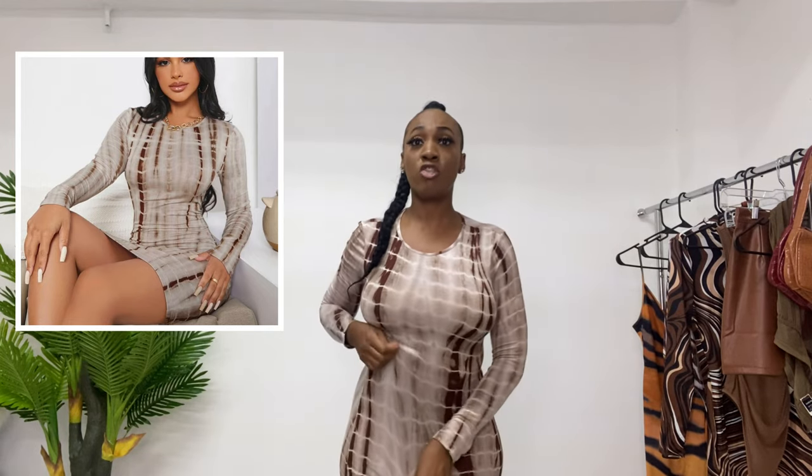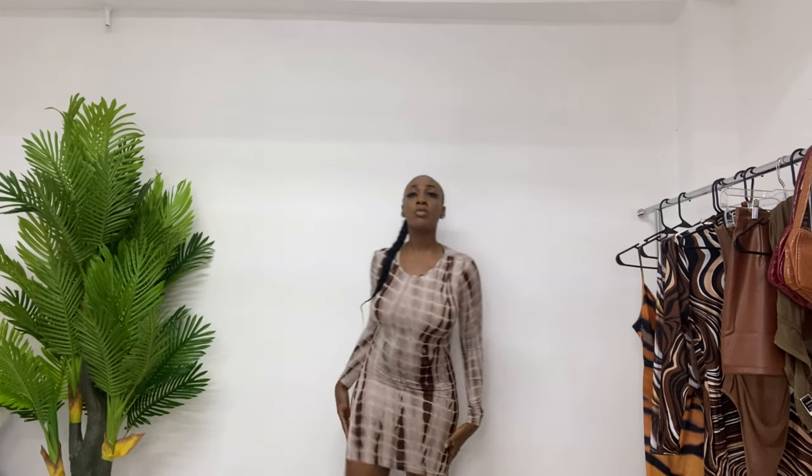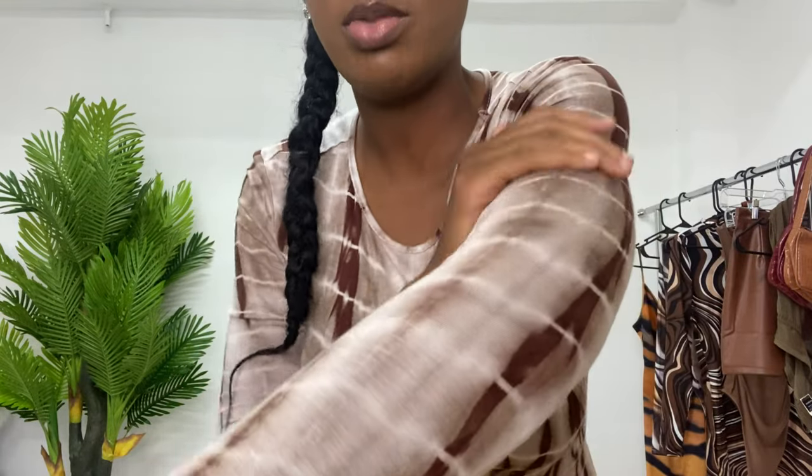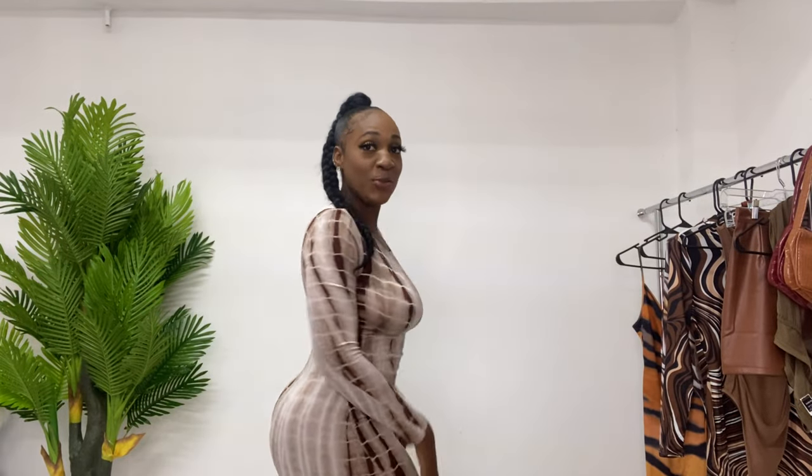Next we have this beautiful chocolate tie-dye dress. This is amazing. It is long sleeve, really really stretchy — it stretches a lot. It's not entirely short; it goes a couple of inches above the knee. This just feels so warm and comfortable. The material is really, really nice, really soft. If you were looking at this dress on the site wondering about the material, it looks like nude with a dash of mocha chocolate all over it. It really has my shape showing a lot.